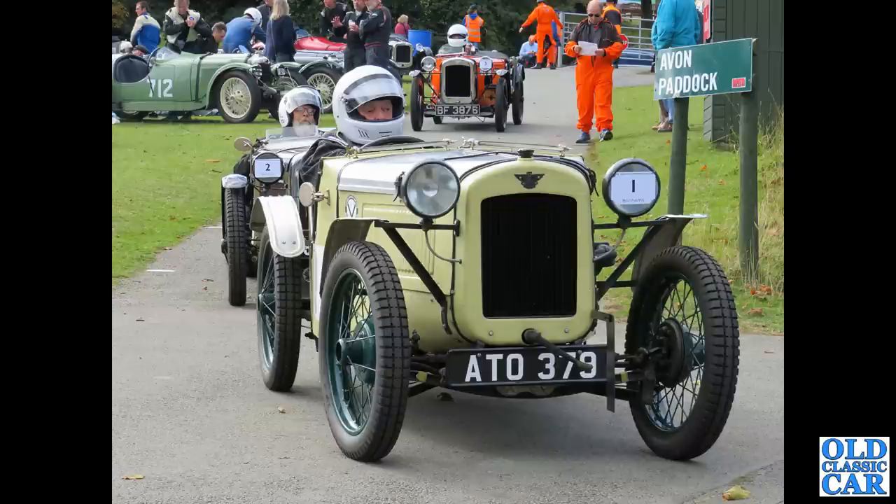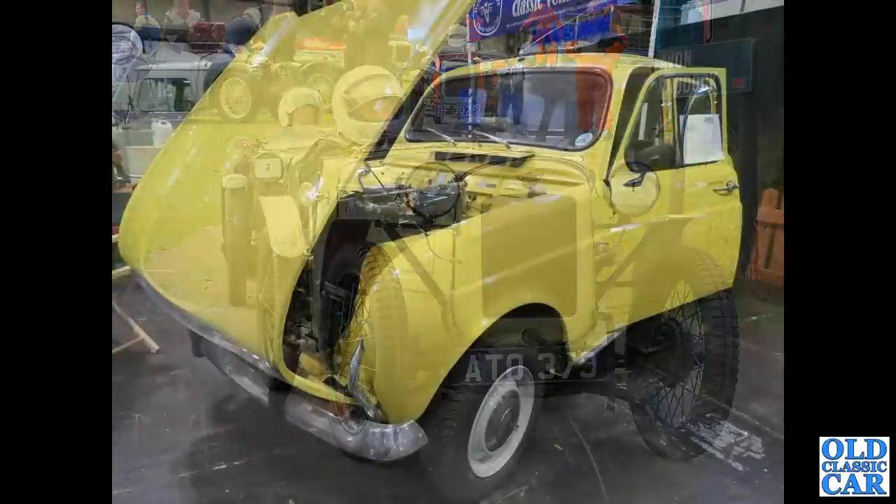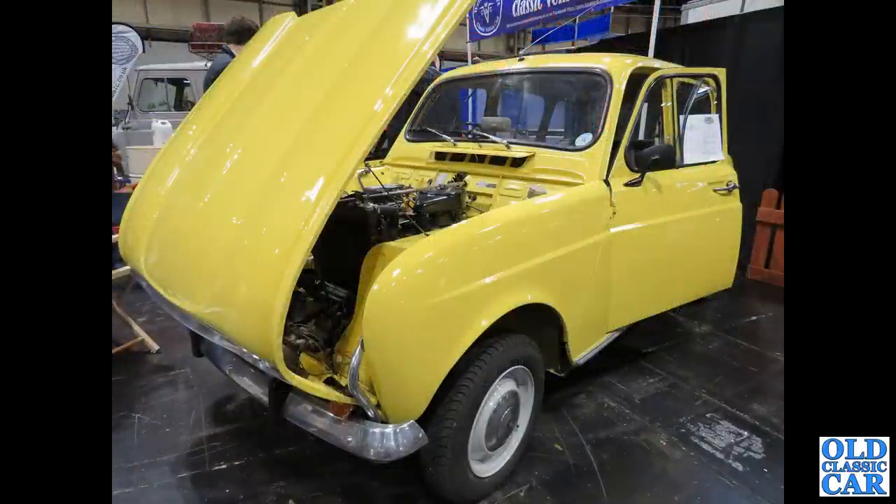Back to the NEC and the Renault Club stand, and this fairly early Renault 4.